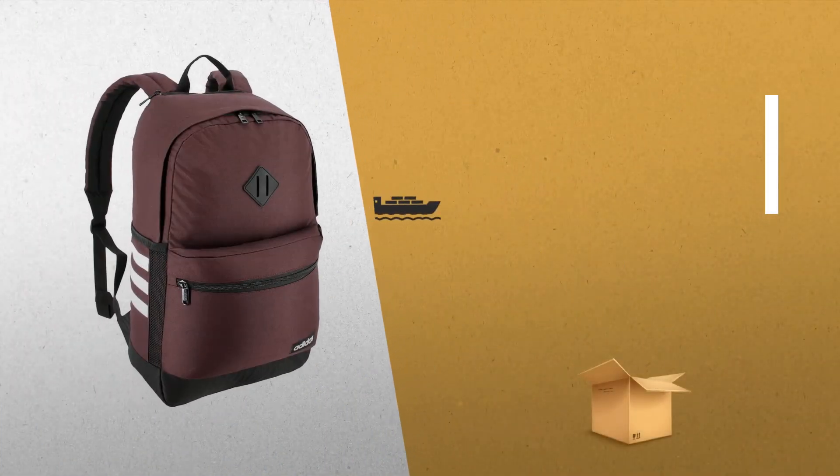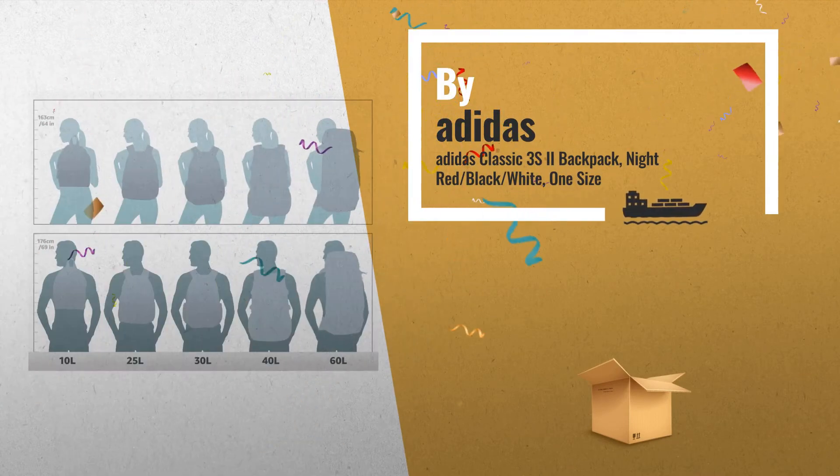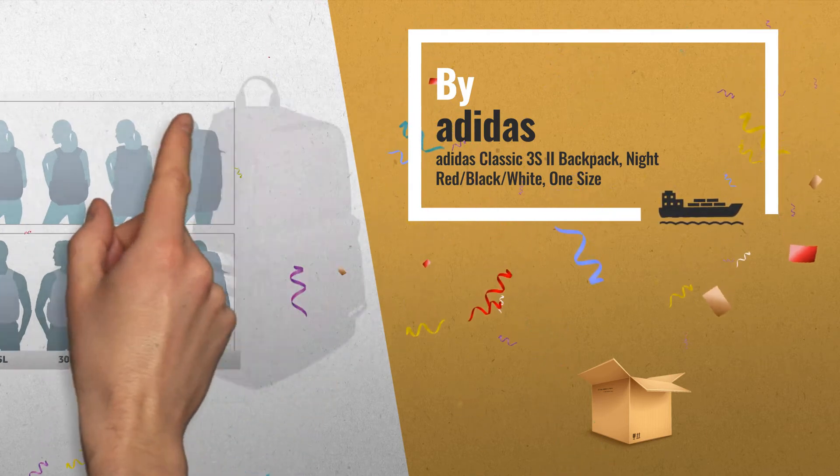Number 8: large front patch pocket with plenty of room for your smaller stuff, large zippered main compartment, by Adidas.